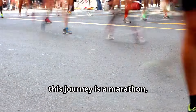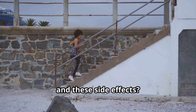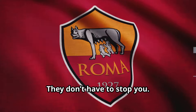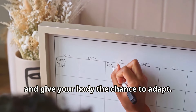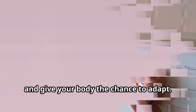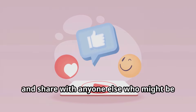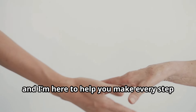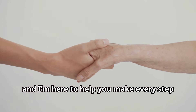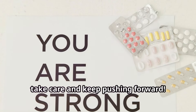Remember, this journey is a marathon, not a sprint. You're making incredible steps toward a healthier you, and these side effects don't have to stop you. Take it one day at a time, try some of these strategies, and give your body the chance to adapt. If you found this helpful, don't forget to like, subscribe, and share with anyone else who might be navigating these side effects. We're in this together, and I'm here to help you make every step as comfortable as possible. Until next time, take care and keep pushing forward.